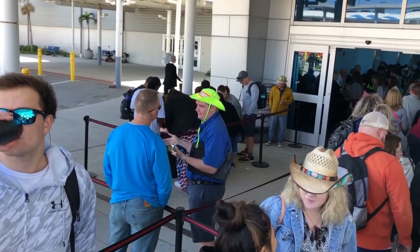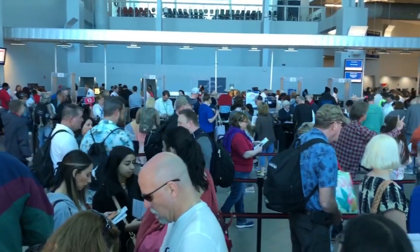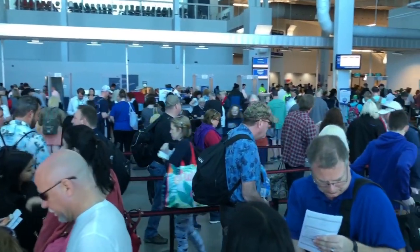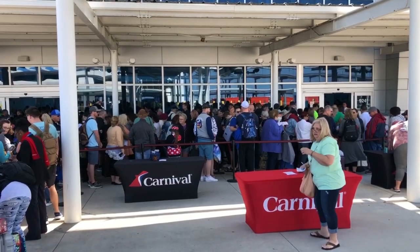Carnival Cruise gives you a 30-minute arrival appointment window to show up, check in, and board the ship. If you come earlier than your window they won't let you in — we came 10 minutes early and were fine, but people who arrive way too early are made to wait outside the building. And don't come too late either, because the ship will not wait for you.